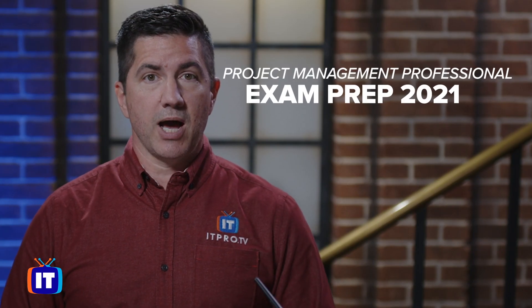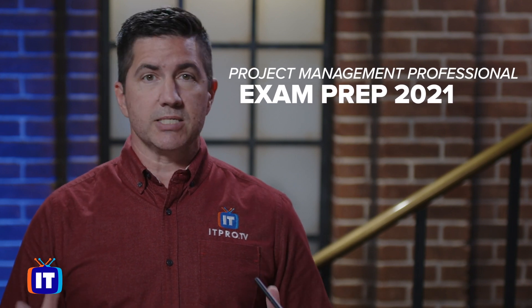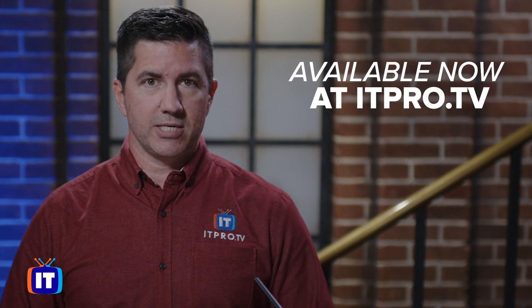So join Zach Mimos and I for this course, PMP Exam Preparation 2021, here at ITProTV. Thank you for joining us today.